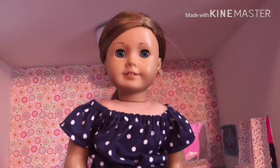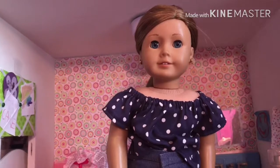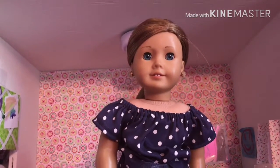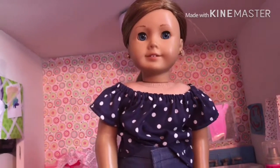My first doll, this is Allison Mae Forrester. She's a Just Like You number 39, and I got her for Christmas 2009 from my grandparents. She's supposed to be my look-alike, so she has the same personality as me. She likes to read, she likes to run.